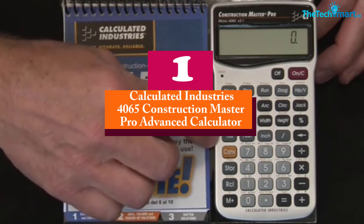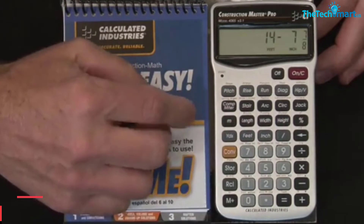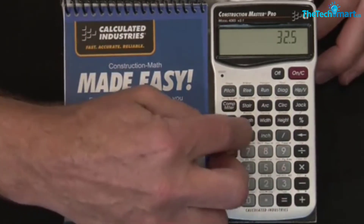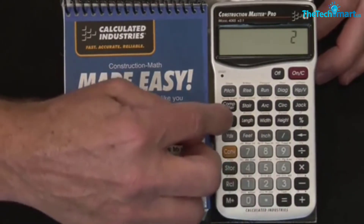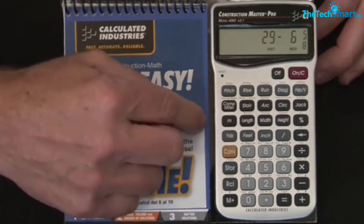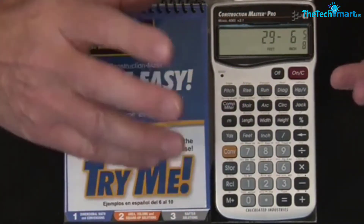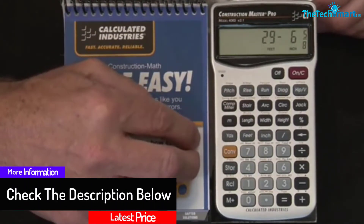And finally at number 1, we have the Calculated Industries 4065 Construction Master Pro Advanced Calculator. This calculator is designed to handle a wide range of tasks associated with construction. It offers you the ability to custom define your preferences. You can think of it as a paperless tape that allows you to review up to 20 of your previous entries, making sure you can double-check your totals. It also comes with an auto shutoff that will turn it off after a few minutes of non-use. The calculator allows you to work in and convert between different building dimension formats — yards, inches, feet, metrics, and fractions.